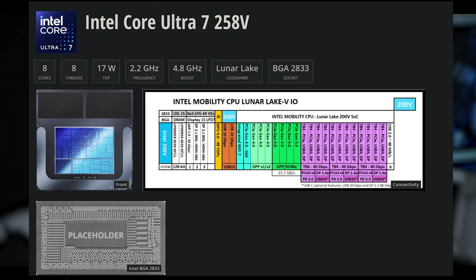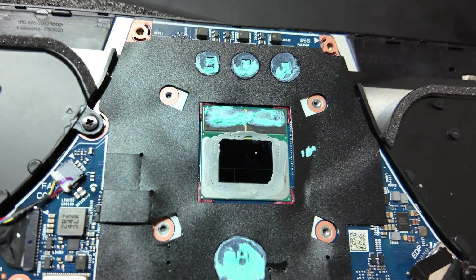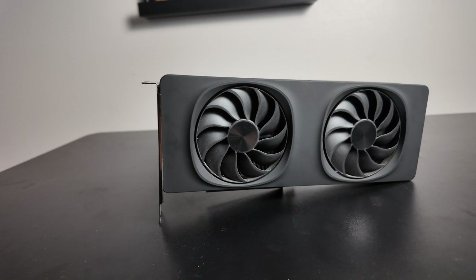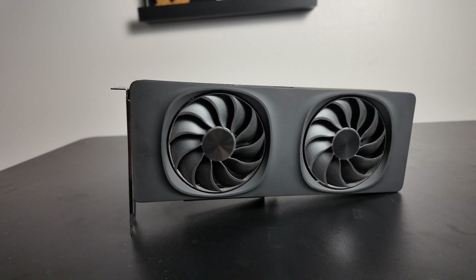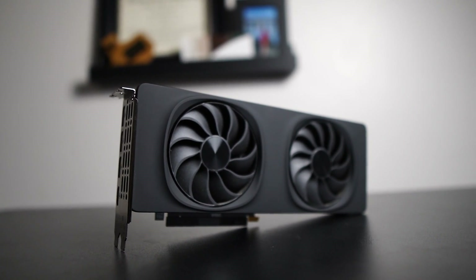48 XE cores. That's right — 48. For reference, Intel's best iGPU to date, Lunar Lake, has just 8 XE cores, so this is six times more. And not only that, it's not built on Battle Mage or XE2 — it's built on XE3, also known as Celestial. So we're getting six times the XE cores plus a huge IPC uplift.